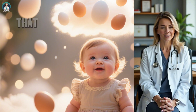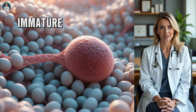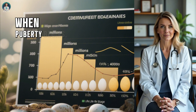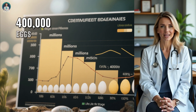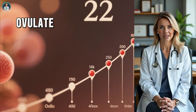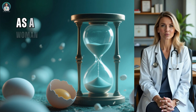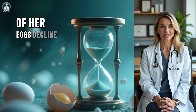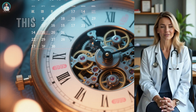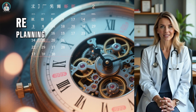A fascinating biological fact is that women are born with all the eggs they'll ever have. At conception, a baby girl has several million immature eggs in her ovaries. By the time she's born, that number drops to about 2 million. When puberty begins, around 400,000 eggs remain. Throughout her entire reproductive life — which typically spans about 30 to 40 years — a woman will ovulate roughly 400 to 450 times. The rest of the eggs simply degenerate over time. As a woman gets older, both the quantity and quality of her eggs decline. By the late 30s, the decline becomes more noticeable, and conception becomes more difficult. This natural decrease in fertility is one of the reasons why timing and awareness of your cycle are so important if you're planning to get pregnant.